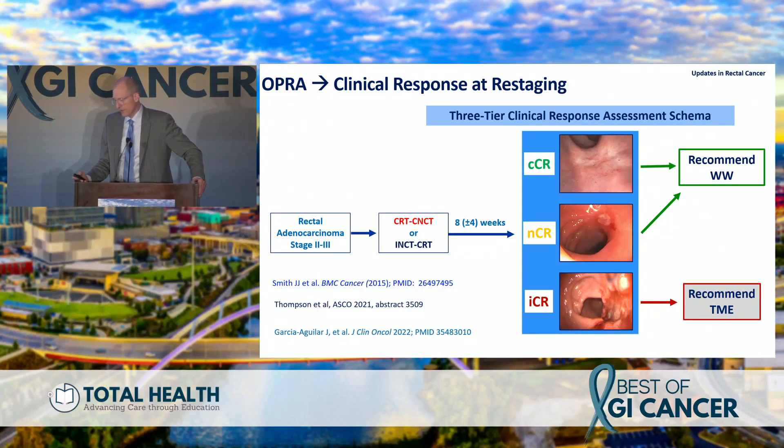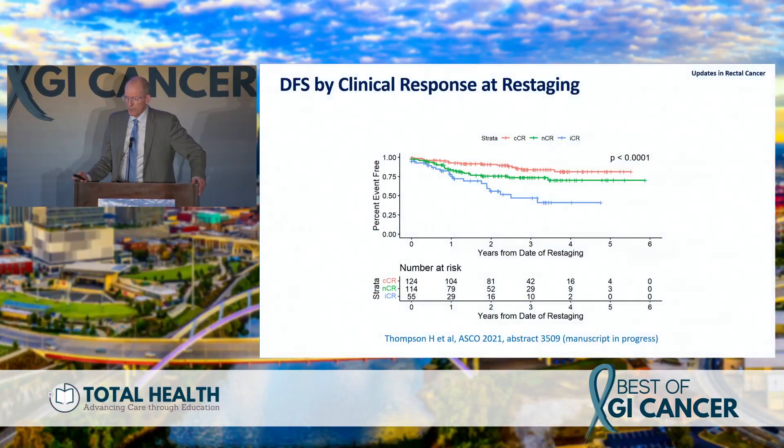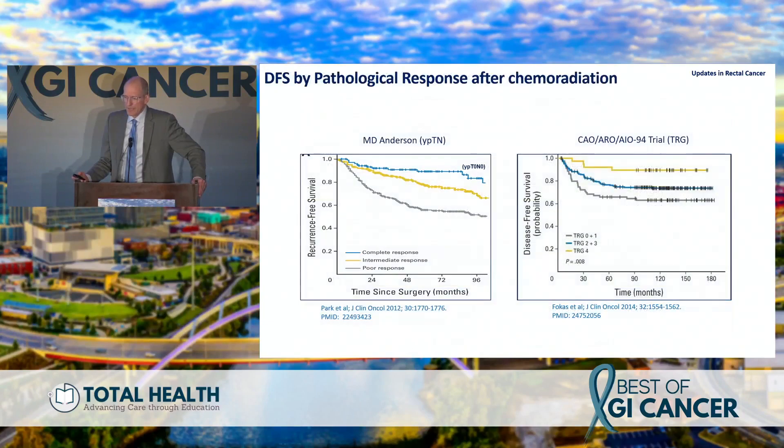Here's how it works: patients are diagnosed and randomized to consolidation or induction. A complete response goes to watch-and-wait; near complete responses can evolve to clinical complete response and still qualify for watch-and-wait; if tumor remains, surgery is recommended. In picture form — complete responses on the left, near-complete in the middle, and obvious tumor on the right that has to come out. These data suggest clinical complete response correlates with outcome, supported by data from MD Anderson and others.